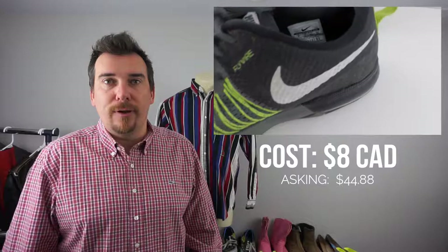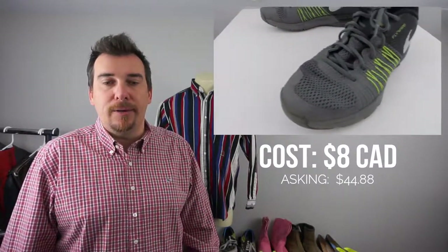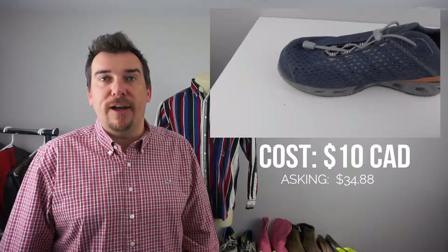Next up we have some Nike Flywire. We picked these up for $8 and we will sell these for $44.88 — basically $45. The comps are pretty good, moving steadily on these ones as well. Next up we have some Columbia Women's Dream Makers. These were $10 and these will go for approximately $34 to $35.